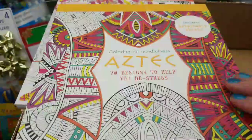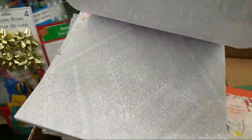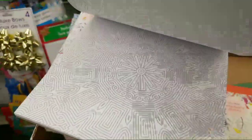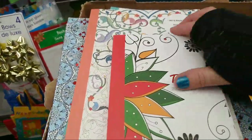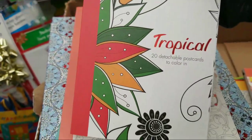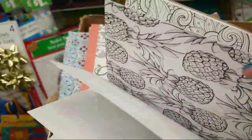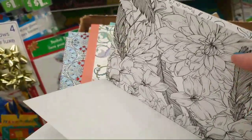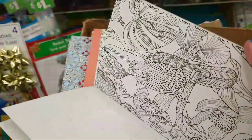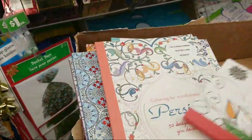The next one they have is Aztec — these are really intricate. She literally just put them out today. This one is Tropical and it is smaller, more like a book. The pages are really thick, like almost like card stock, which is pretty cool. These you could actually frame. I wish you could feel the weight of the paper — it's really heavy.